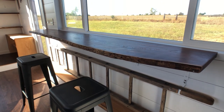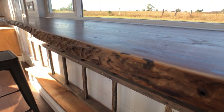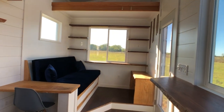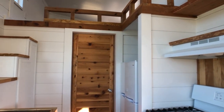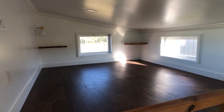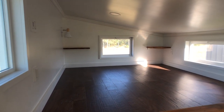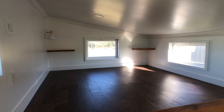We're also really proud of our ability to provide locally sourced live edge wood throughout the tiny home — on the bar, in the living area, in the kitchen, and upstairs in the loft and in the bathroom. Up here in the loft it fits a queen-size bed. It has lots of windows to keep it bright and sunny, and then in the corner there's a reading light and some live edge shelving.